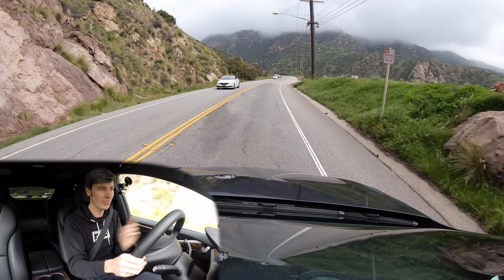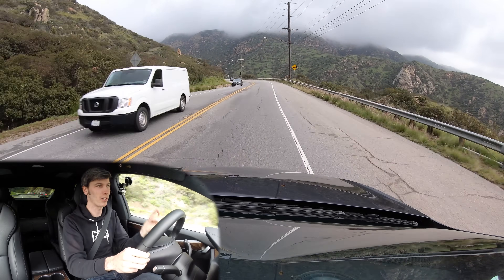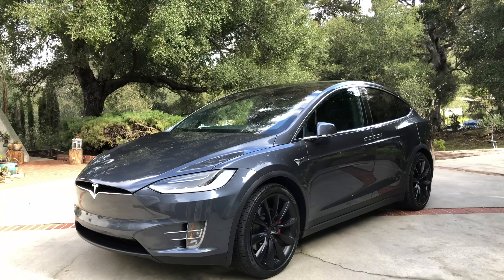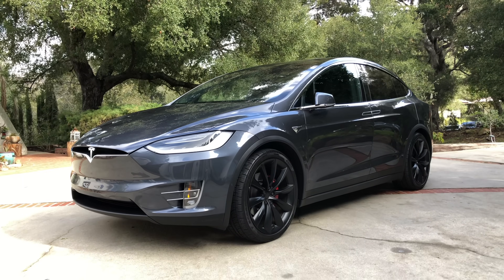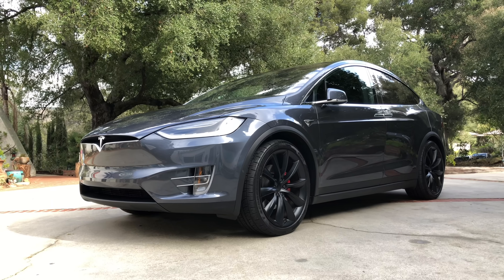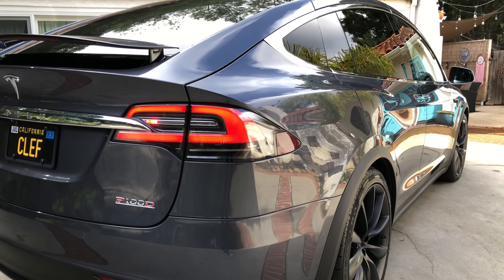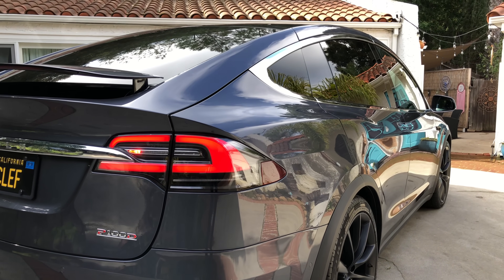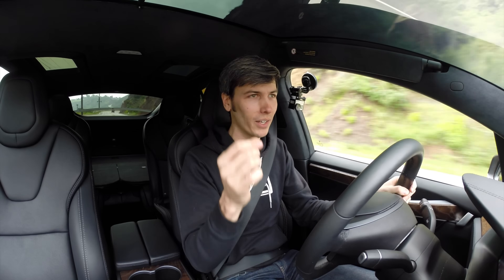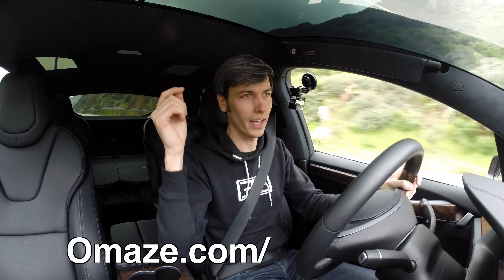Not that long ago I hadn't driven any of the Teslas. Then thanks to Omaze I got to try out the Tesla Model S P100D, then I ended up buying a Tesla Model 3 Performance, and now today, thanks to Omaze once again for sponsoring this video, I am inside of the one that I have not driven — the Model X P100D. I'll get more into the Omaze campaign later on in the video, but know that they are giving away a Model X P100D. There's a link in the video description, omaze.com/winatesla, if you'd like to check that out.